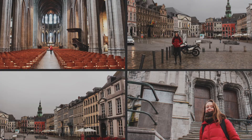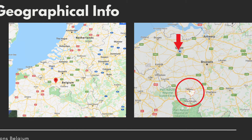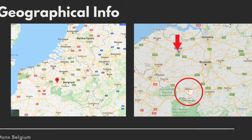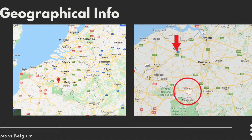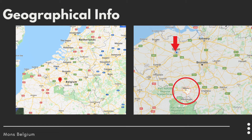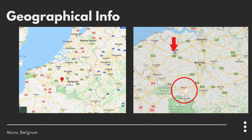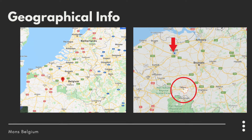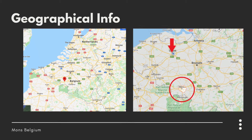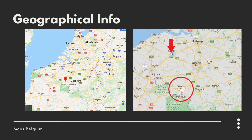Some geographical info about Mons: it is in southwestern Belgium, located in the Wallonia region. It's French-speaking and it's about an hour and 15 minutes from Ghent by car. It's only 21 kilometers from the border of France, so it's very common for French tourists to come and visit. It's very well connected with highways, trains, and it even has an airport, so it's very easy to access.